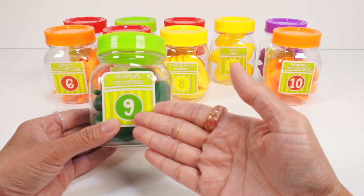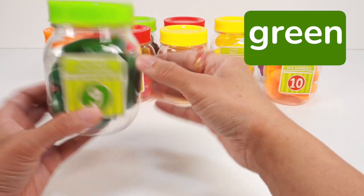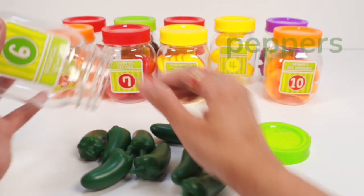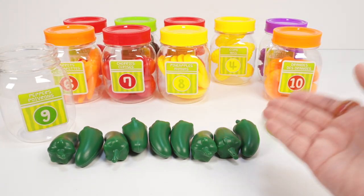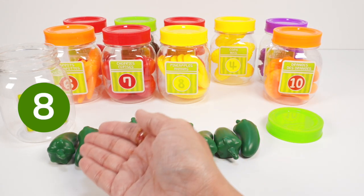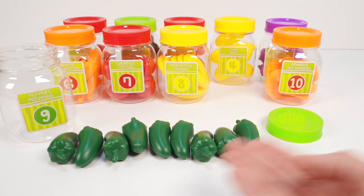Jar number nine has a green lid and we can see something green inside. Open the lid. Look, nine green peppers! Let's count: one, two, three, four, five, six, seven, eight, nine. Nine green peppers. Back in the jar.